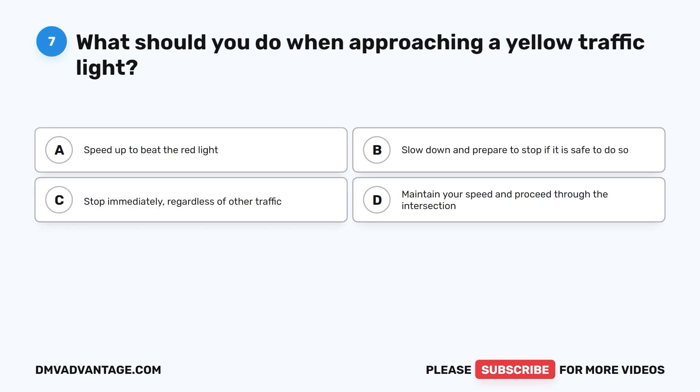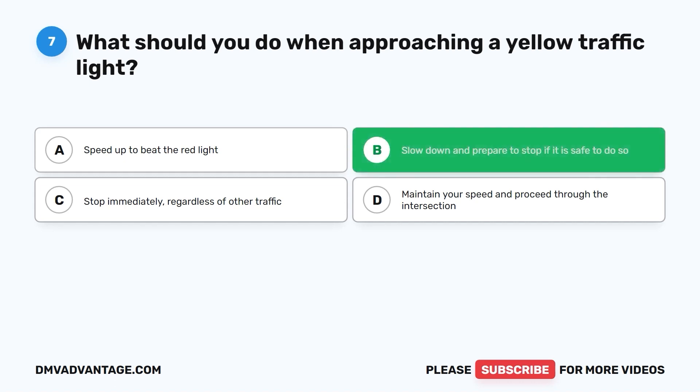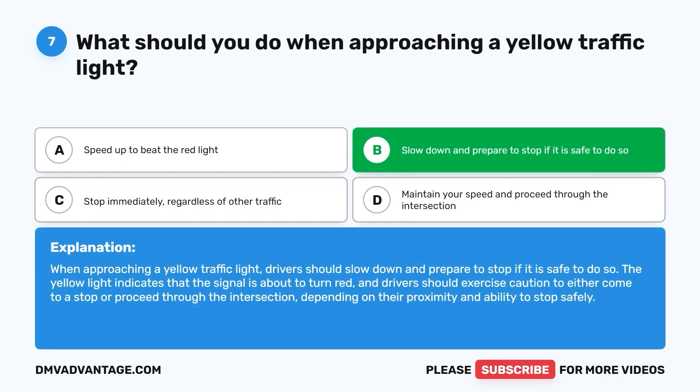Question seven: What should you do when approaching a yellow traffic light? A. Speed up to beat the red light. B. Slow down and prepare to stop if it is safe to do so. C. Stop immediately regardless of other traffic. D. Maintain your speed and proceed through the intersection. The correct answer is B. The yellow light indicates that the signal is about to turn red, and drivers should exercise caution to either come to a stop or proceed through the intersection, depending on their proximity and ability to stop safely.